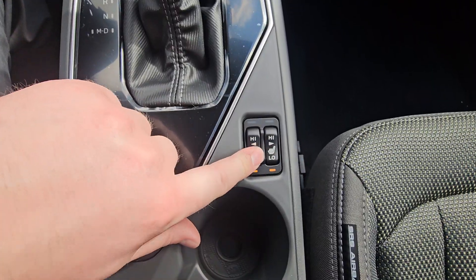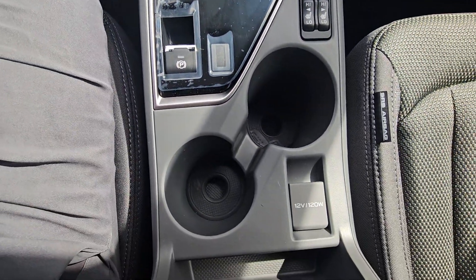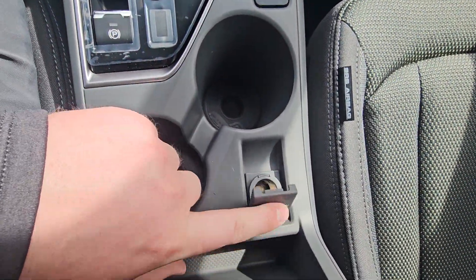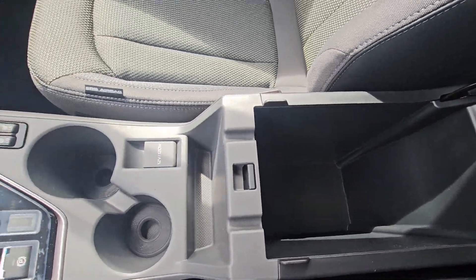There are physical heated seat switches — high and low — for both the driver and passenger, and the cloth heats up super quickly. The offset cup holders have drink risers in them, plus a 12-volt power point, a little bit of storage, and a center console with a very deep amount of storage.